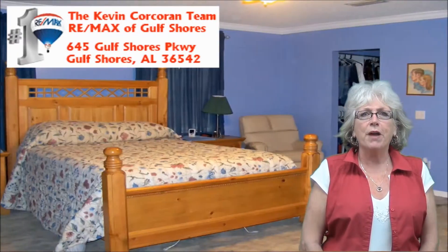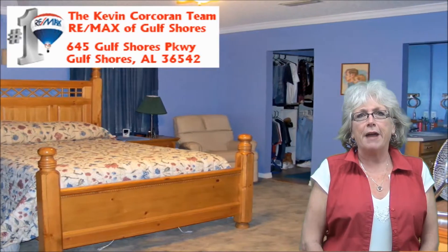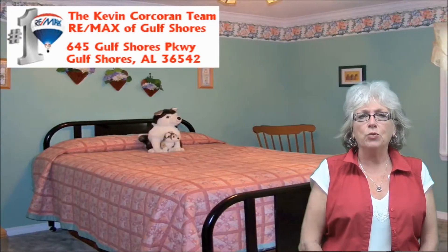The master suite is separate from the other bedrooms and allows for added privacy and quiet. The master bath offers double sinks, two walk-in closets, a garden tub and separate shower. Both guest rooms are spacious with lots of natural light. There is a full bath conveniently located between both rooms.